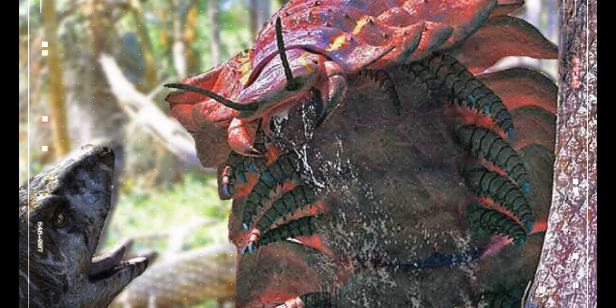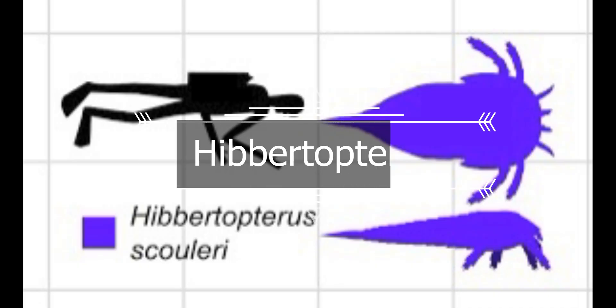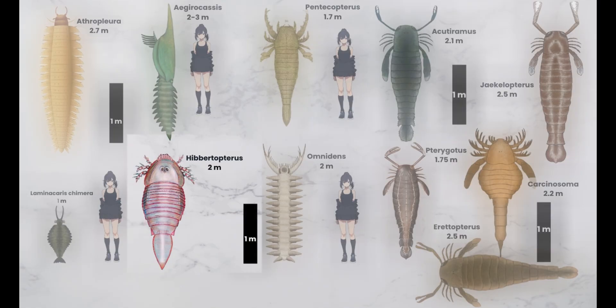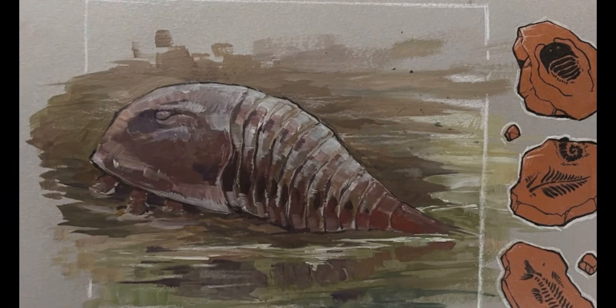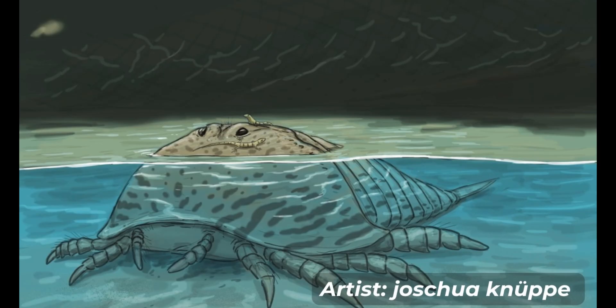It lived in open, sparsely wooded environments near water and was possibly amphibious. Hibbertopterus was a literal tank compared to all arthropods. This is a genus of Eurypterid, a group of extinct marine arthropods. Fossils of Hibbertopterus have been discovered in deposits ranging from the Devonian period in Belgium, Scotland, and the United States, to the Carboniferous period in Scotland, Ireland, the Czech Republic, and South Africa. Hibbertopterus was the largest Eurypterid within the stylonurine suborder, with the largest fossil specimen suggesting it could reach lengths around 180 to 200 centimeters, though significantly smaller than the largest Eurypterid overall, Jaecolopterus.